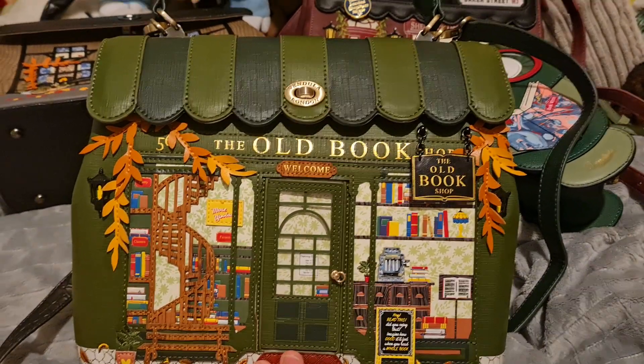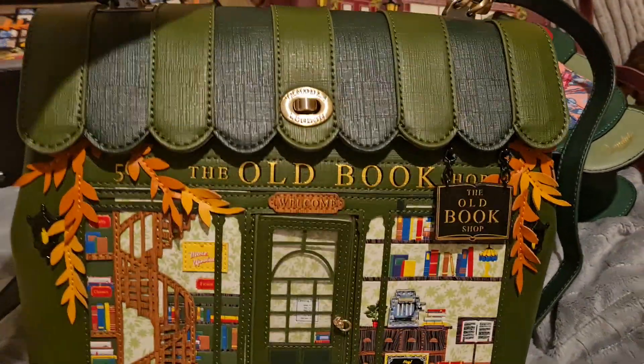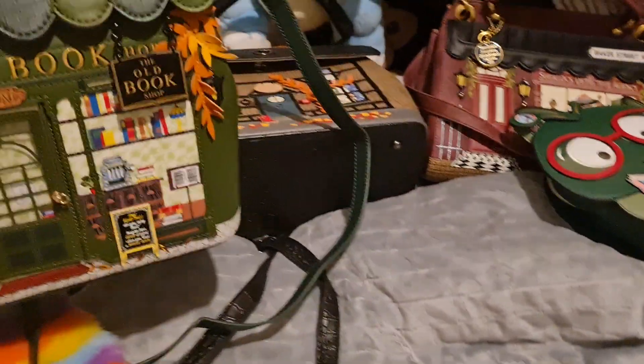Vendula do so many great bags and they're a real treat for book lovers. I'll show you just a couple of other examples of ones that I found quite bookish.